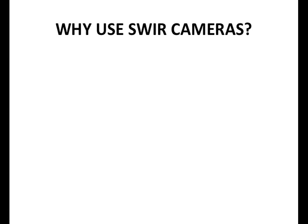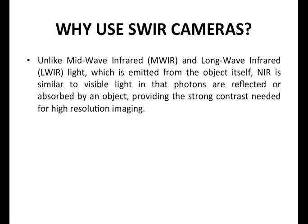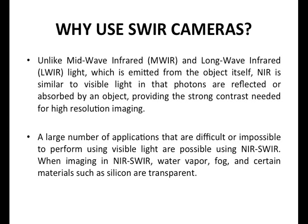Why use SWIR cameras? Because the NIR and SWIR wavelengths are so similar to visible light, you essentially get a familiar image when you image in the SWIR. However, you're able to see beyond the visible, so you're able to do some really remarkable things that you can't do with other technologies. A large number of applications are difficult or not even possible unless you're using NIR and SWIR.